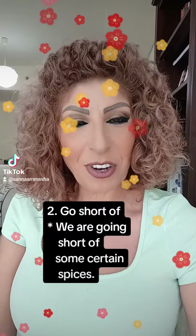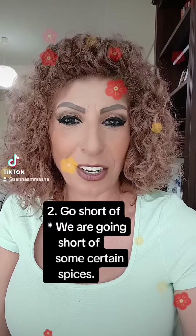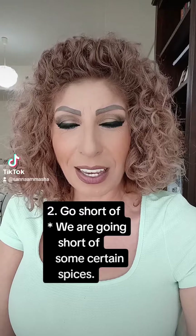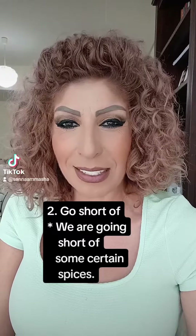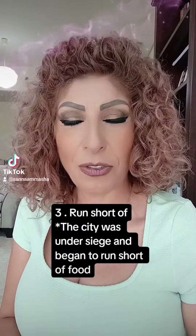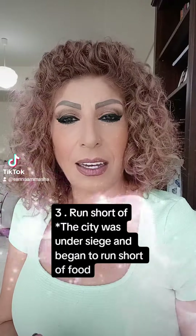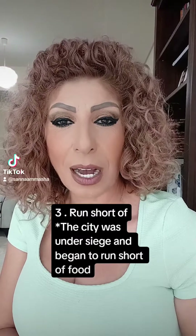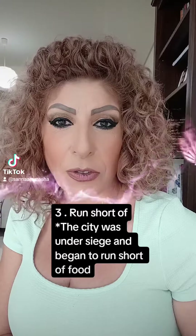The second verb is 'go short of.' For example, we are going short of some certain spices. The third verb is 'run short of.' For example, the city was under siege and he began to run short of food.